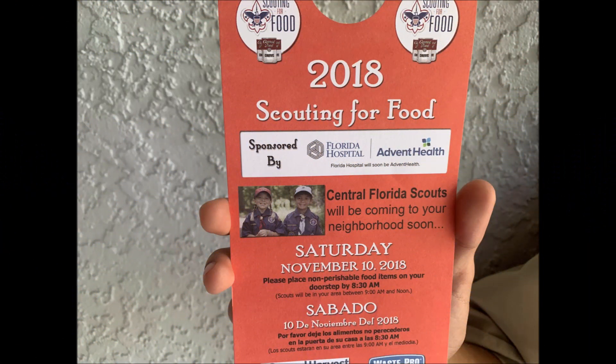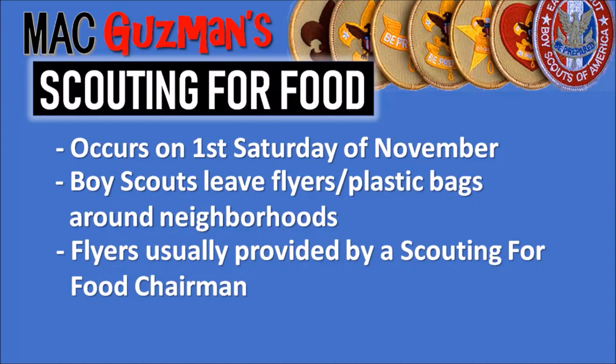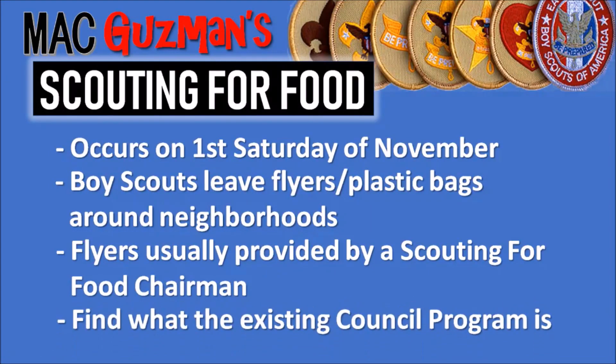Now boys just have flyers. The flyers are usually red, and they look like this — they signify that it's a Scouting for Food flyer, and they say that Central Florida, or wherever your district is, is going to be coming to that neighborhood. The flyer informs the recipient about the pickup time, pickup date, and what they're supposed to be donating, which is usually non-perishable foods like cans. Flyers are usually provided by a Scouting for Food chairman. If you don't have one, get your scoutmaster to ask the district, who will most likely supply you with flyers.